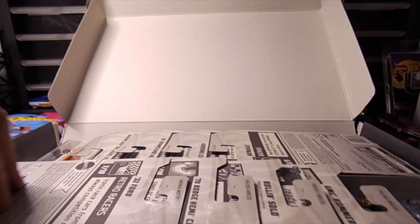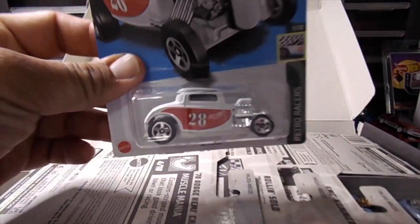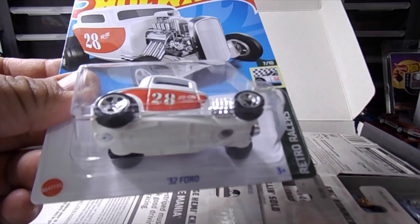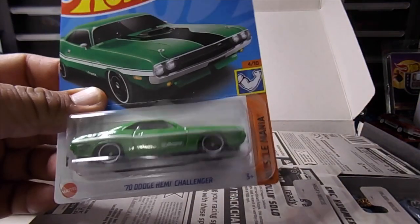So what have we got up first? It looks like we've got a 32 Ford in white. Cool. And oh, a 70 Challenger. Wow, that's a nice color.